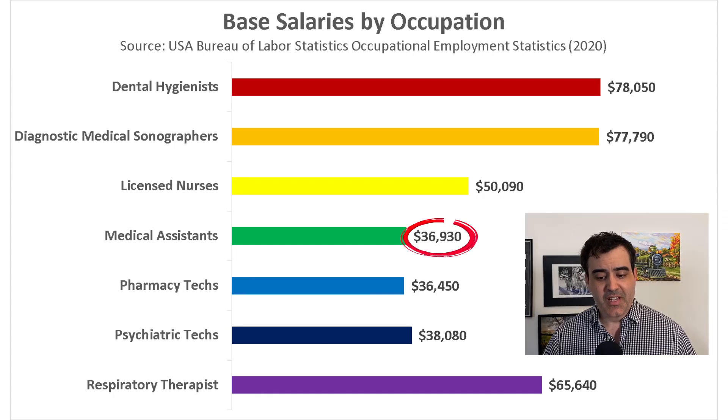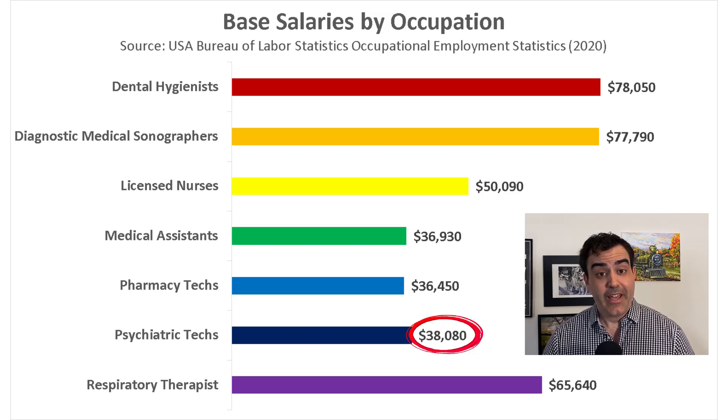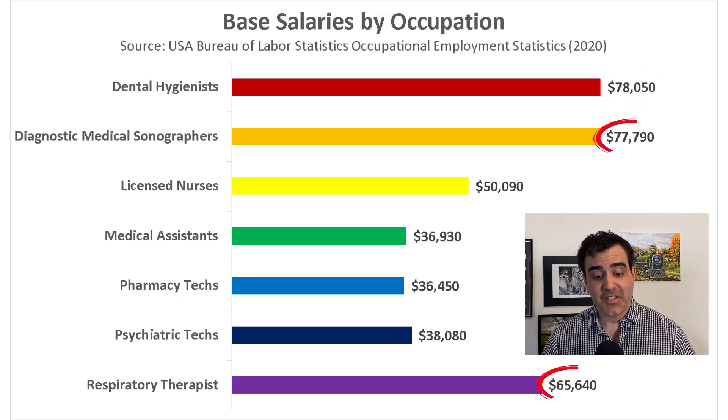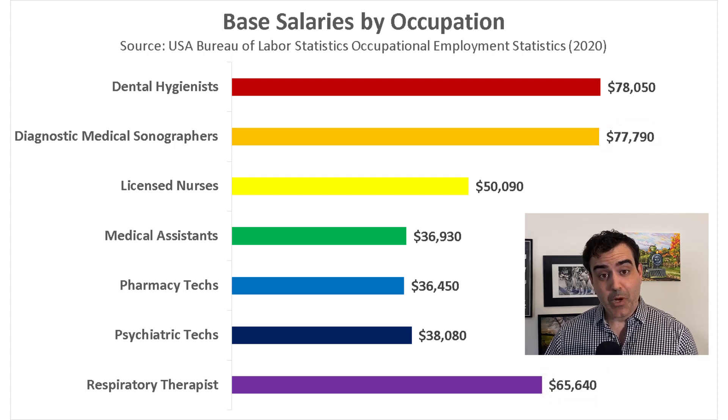Pharmacy techs unfortunately earn a little less than similar occupations. Medical assistants tend to earn around $37,000, and psychiatric techs earn around $38,000. If you get an associate's degree, you can boost your pay by going into fields like dental hygiene, diagnostic medical sonography, or respiratory therapy — healthcare occupations that pay quite well given they only require an associate's degree.